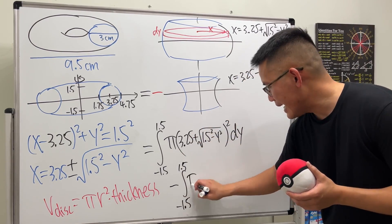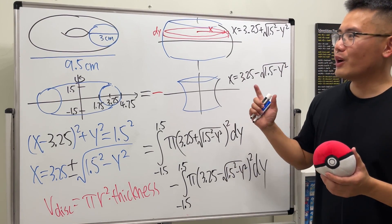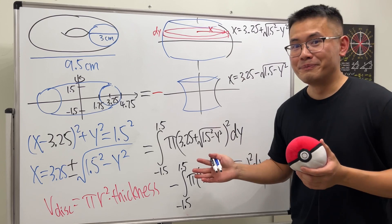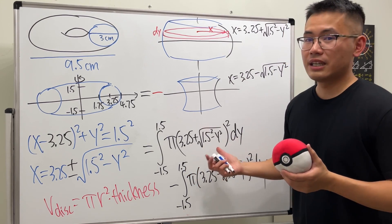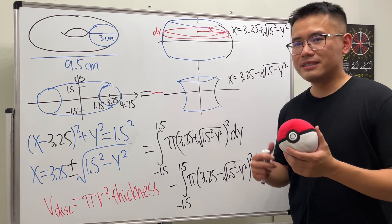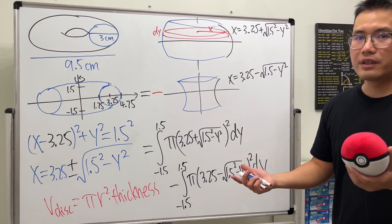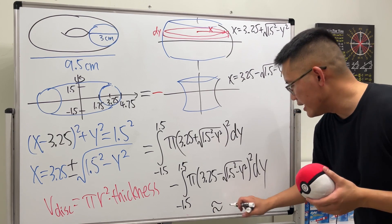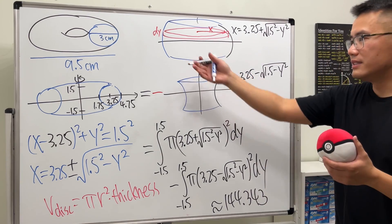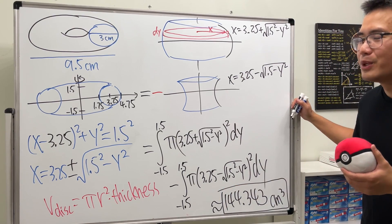That gives us the full integral setup for the washer method. I'll focus on the setup since many students make errors there; once the setup is correct, we use a graphing calculator to evaluate it. Working that out gives approximately 144.343 cubic centimeters — that's the volume of a Krispy Kreme donut.